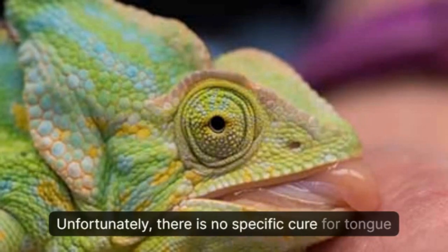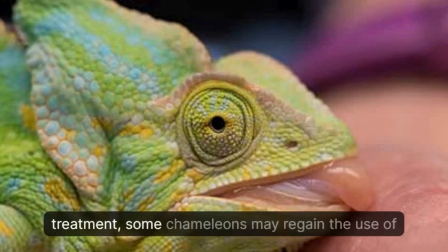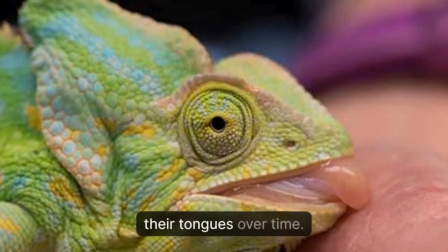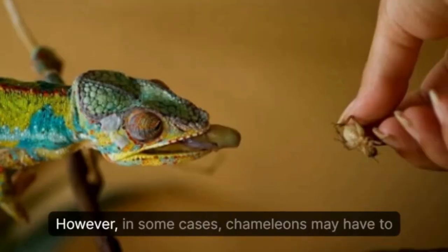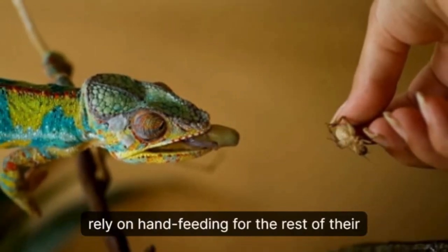Unfortunately, there is no specific cure for tongue paralysis in chameleons, but with proper care and treatment, some chameleons may regain the use of their tongues over time. However, in some cases, chameleons may have to rely on hand feeding for the rest of their lives.